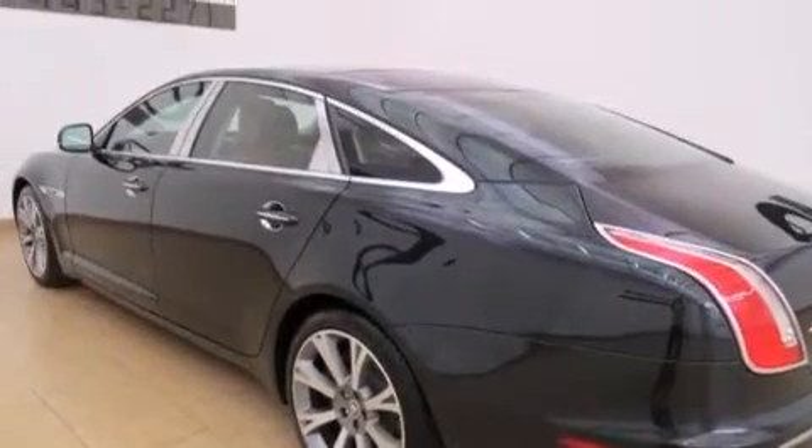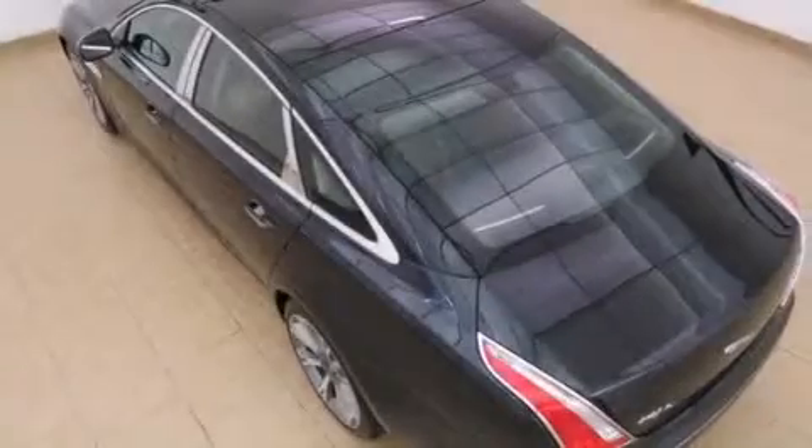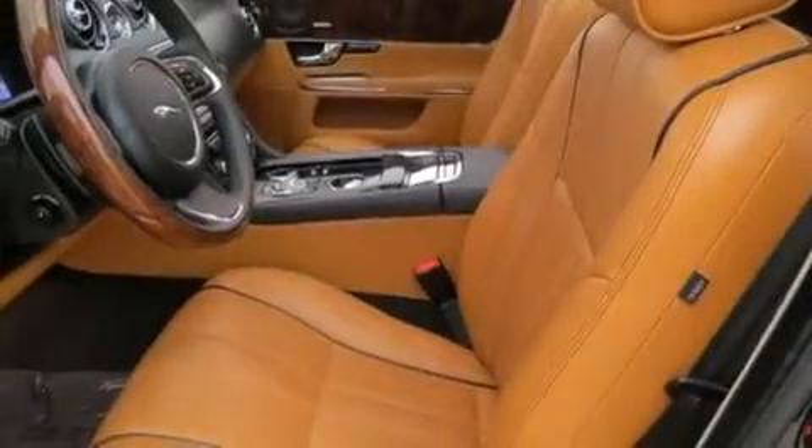Keyless ignition, cruise control, an auto-dimming rearview mirror, front and rear floor mats, front multi-stage airbags, rear seat child-proof door locks, a rear window defroster, stability control, and an engine immobilizer theft deterrent system.